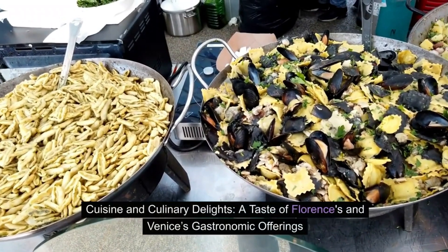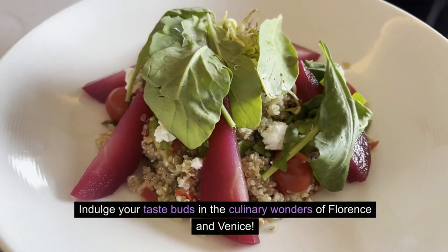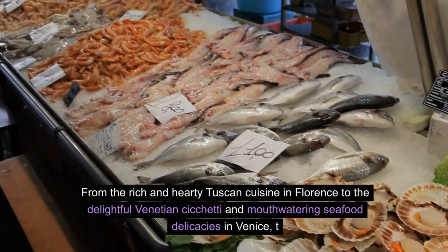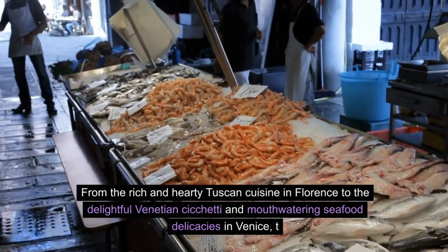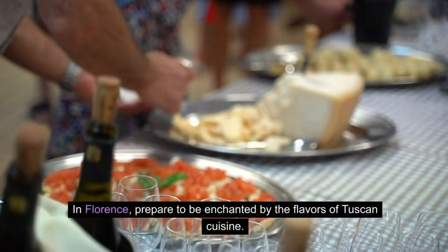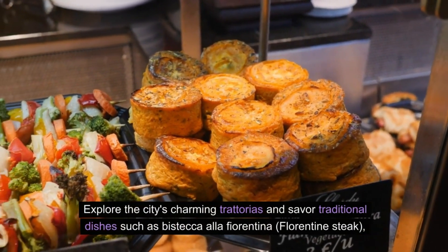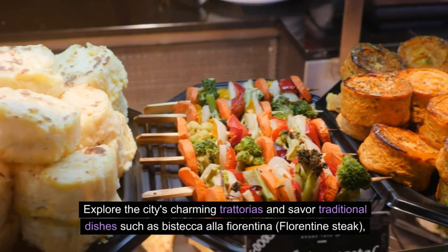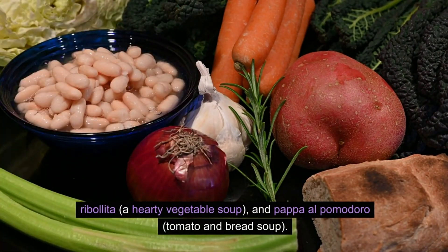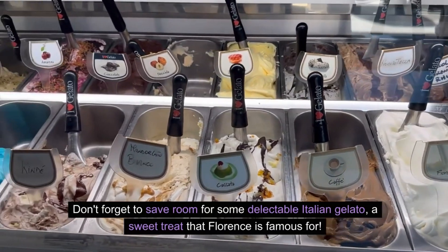Cuisine and Culinary Delights: a taste of Florence's and Venice's gastronomic offerings. Indulge your taste buds in the culinary wonders of Florence and Venice. In Florence, prepare to be enchanted by the flavors of Tuscan cuisine. Explore the city's charming trattorias and savour traditional dishes such as Bistecca alla Fiorentina (Florentine steak), Ribollita (a hearty vegetable soup), and Pappa al Pomodoro (tomato and bread soup). Don't forget to save room for some delectable Italian gelato, a sweet treat that Florence is famous for.